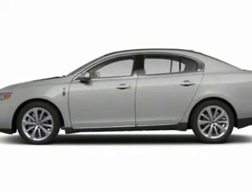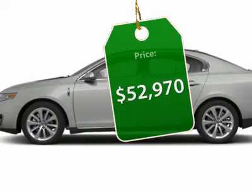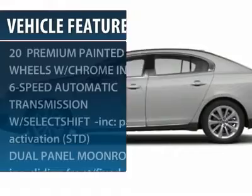Boasting a 3.7 liter V6 engine, it's also powerfully smart, and is priced below $55,000. Here are some of this vehicle's great options.